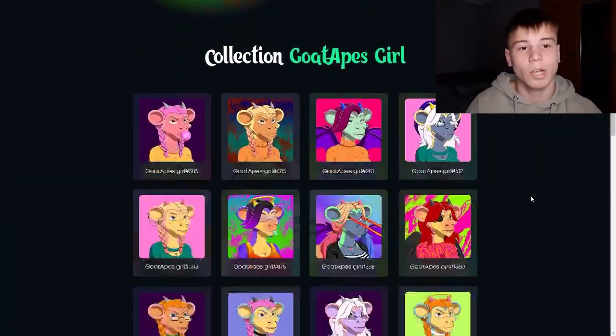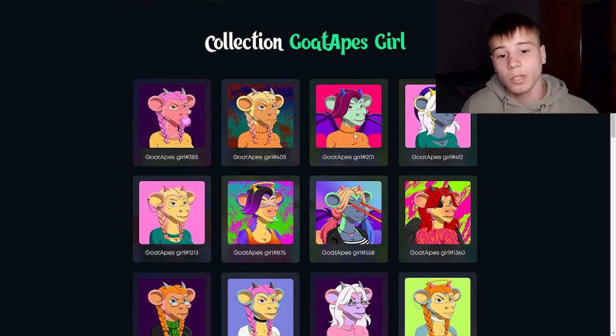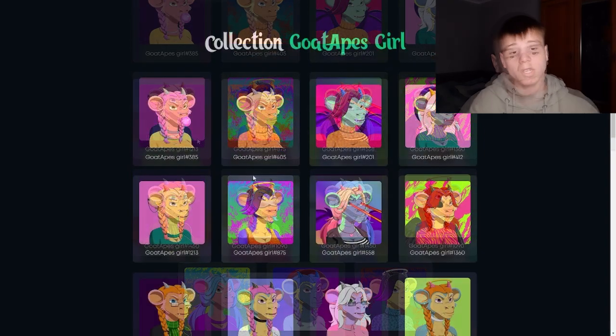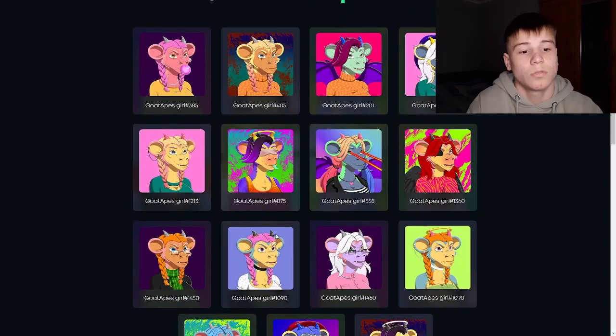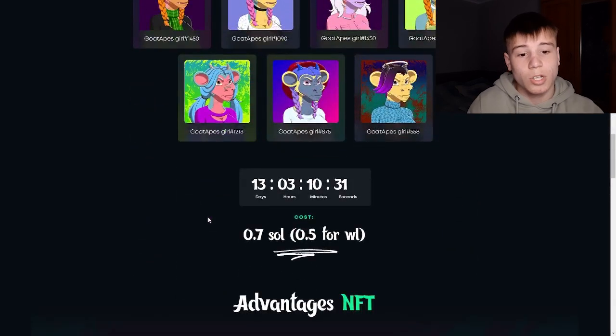So here we have the collection of Goat Apes Girl. Here you can see a big variety of really interesting, really amazing NFTs — different designs, different backgrounds. These tokens look very very cool. This project will be minted after 13 days, 3 hours, 10 minutes, and 20 seconds.